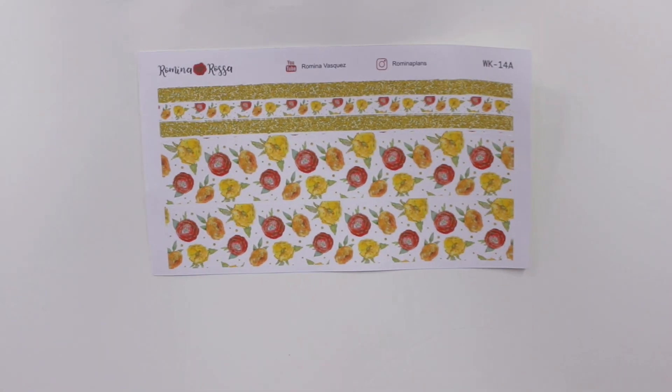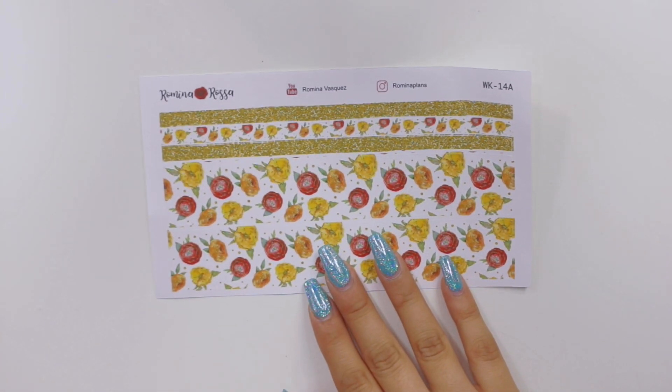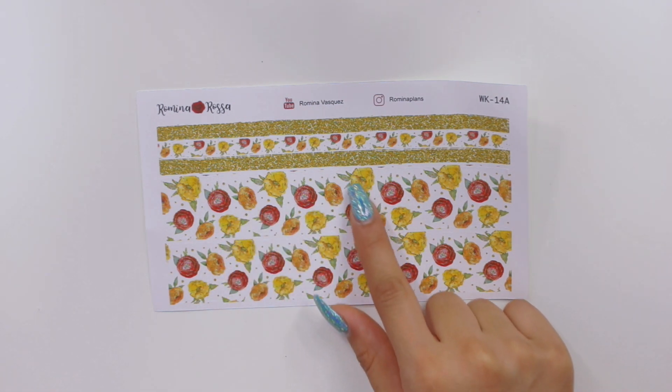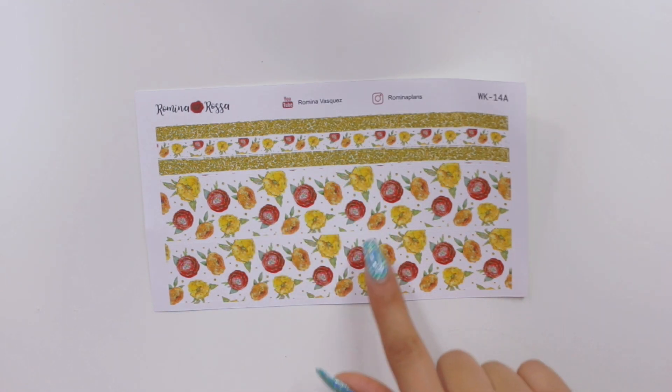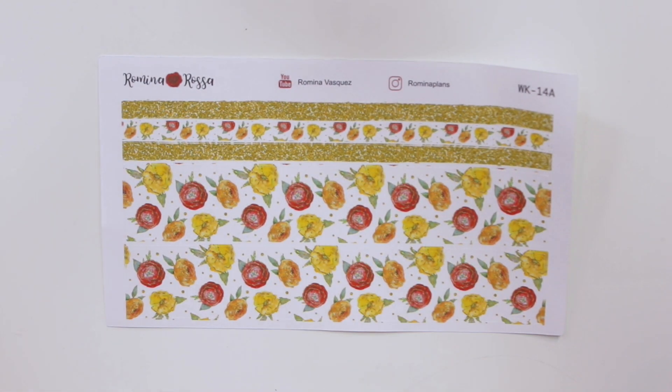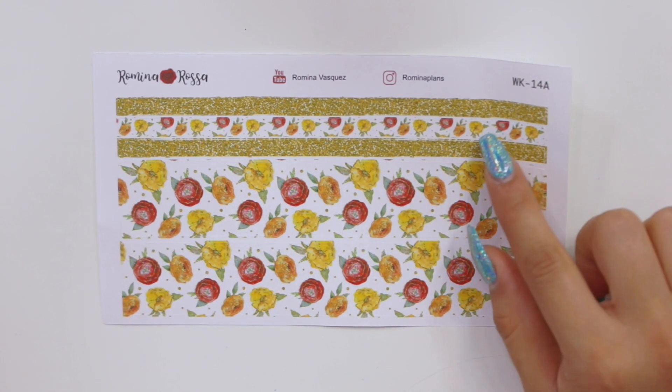I'm going to start with the two washi kits that I picked all the colors from. The first one is this really pretty one — I absolutely love red, so I definitely wanted to include more of me in these washi kits. It has floral prints, and most of the flowers have a glitter outline between them. It has a variation of yellow, orange, and red flowers. That's for the big two washis as well as a small one.